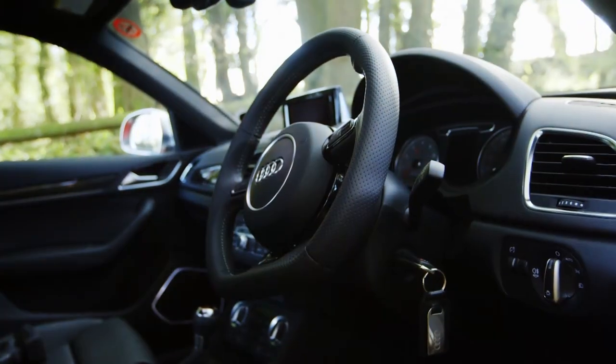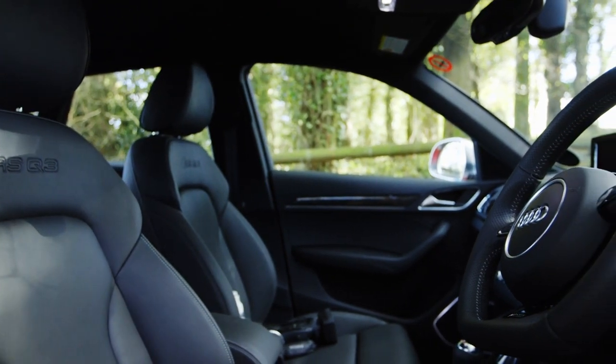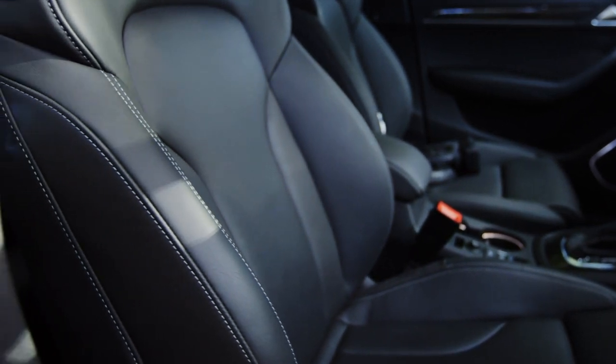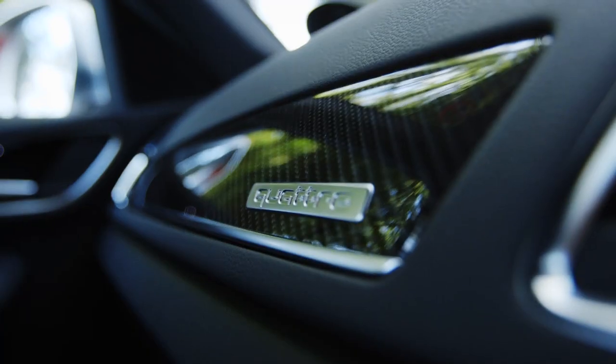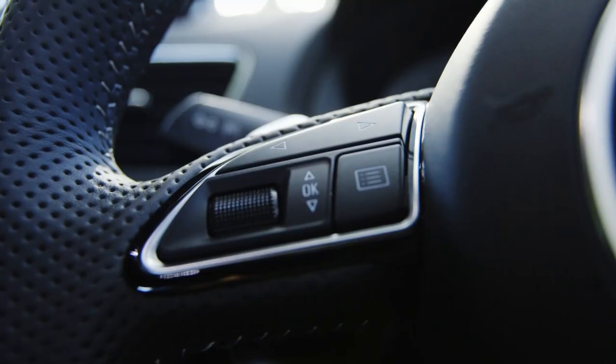Sit in the cabin and it does feel worthy of that price though. Kid-glove soft leather seats are standard — they're heated and have four-way lumbar adjustment. The mix of trims and finishes shout Chanel handbag just as much as the cabin of a Chevy Spark screams Primark.